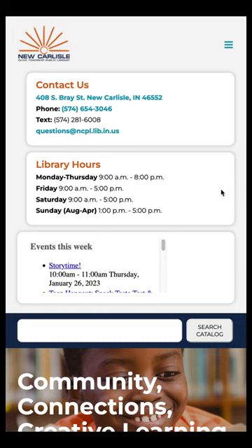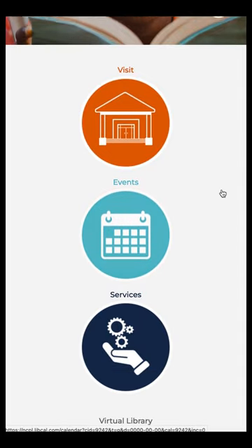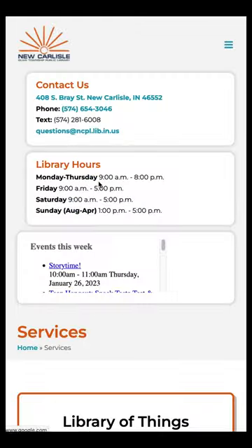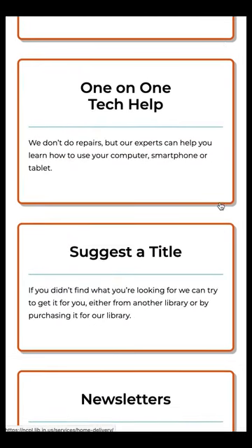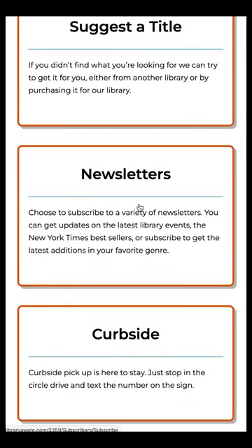Sign up for the library's newsletters for great book recommendations and upcoming event details. From our website homepage, click on the services icon, scroll down to find the newsletters box, and click anywhere in the box.